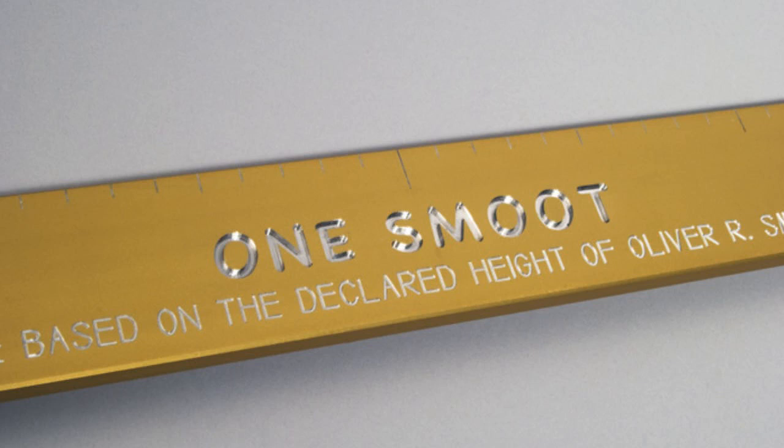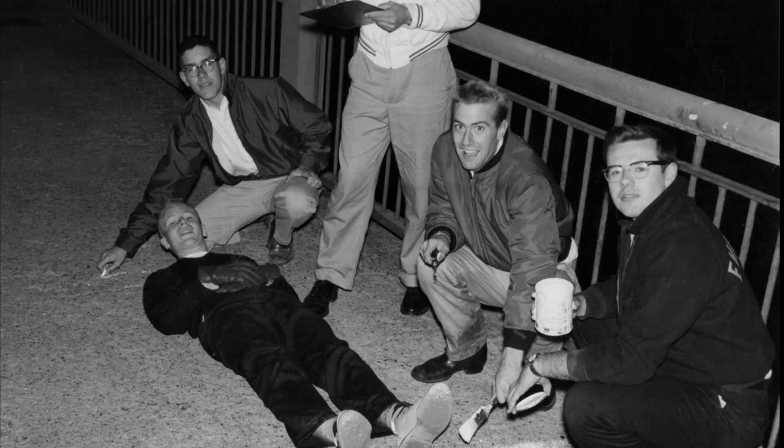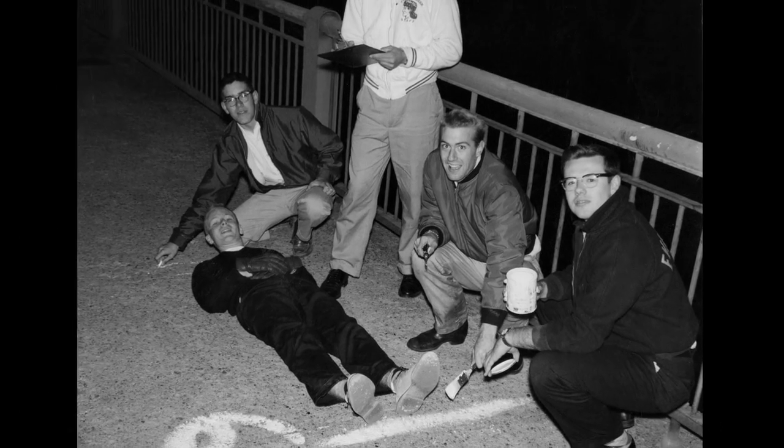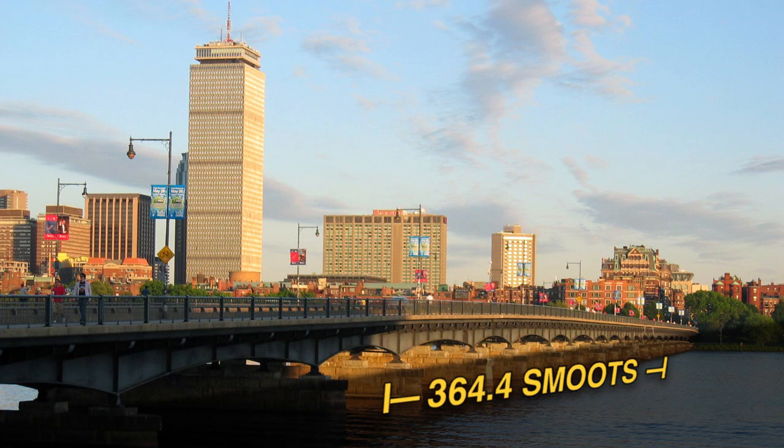I love the Smoot Stick, which is the informal measure of distance that was put together by a group of students at MIT when they used Oliver Smoot, a relatively short student, as the unit of measure of the bridge just outside MIT.